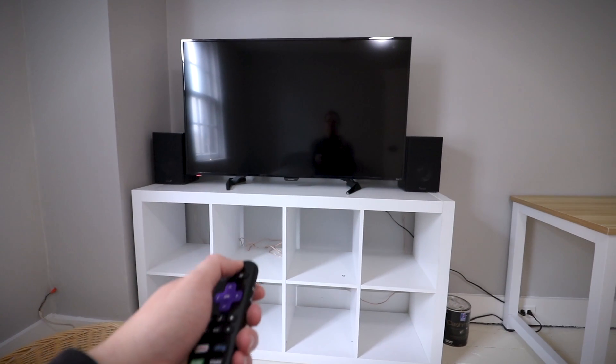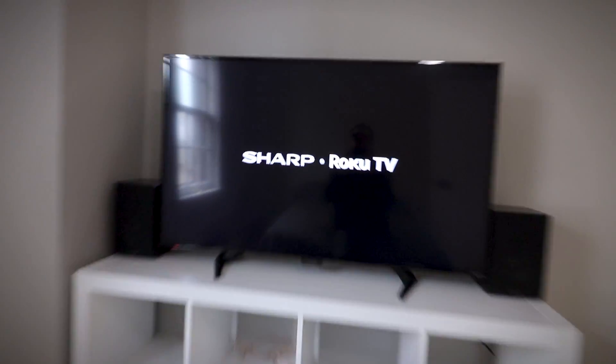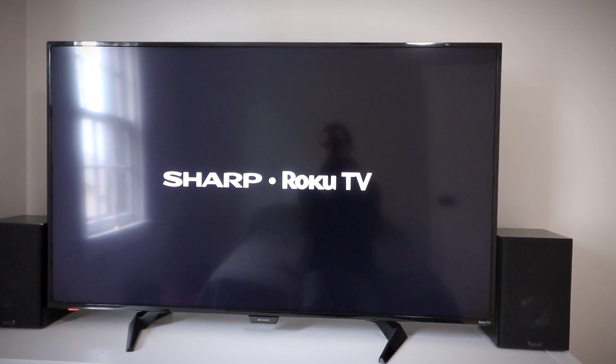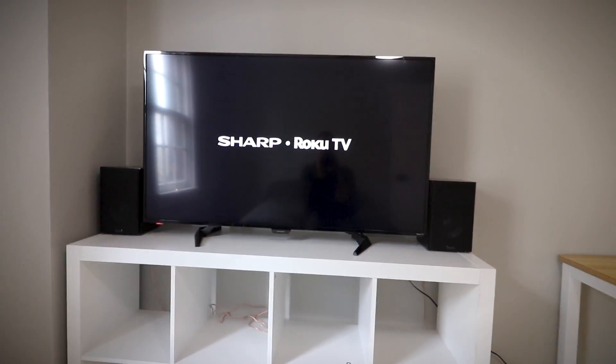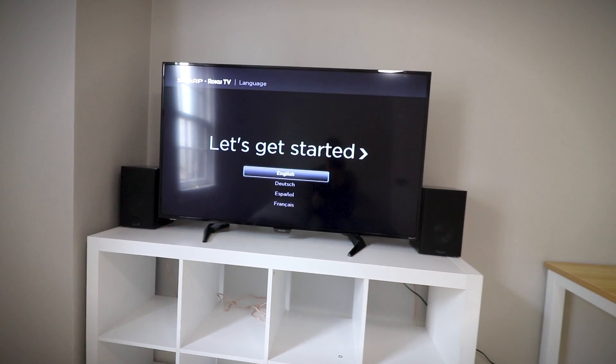The moment of truth — does it turn on? The standby light is already on. Here we go. It's thinking... okay, cool. Sharp Roku TV — very nice. This is the first boot so it's gonna take a little while. Let it do its thing. In the meantime, how are you guys? Let me know. Oh, it's done! English, right? Set up for home use, wireless scan — alright, cool.